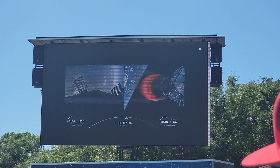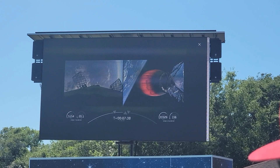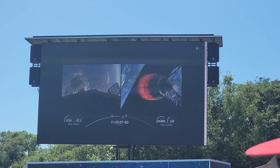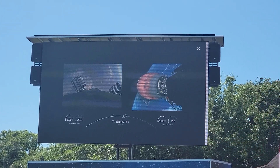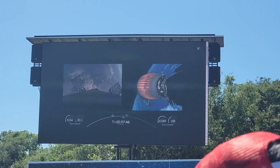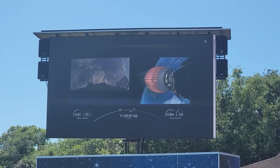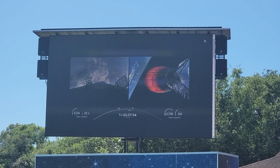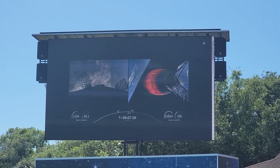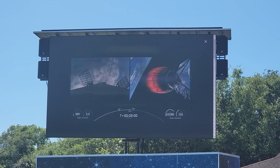Stage one is on its way back down through the atmosphere and just had a sonic boom — those booms occurred about 400 miles away from us. We're about 15 seconds away from the final burn. Look at the left-hand side of the screen — you'll see three engines on the first stage light up for the final braking maneuver before landing on the ship. About 20 seconds after that, we should see the landing itself.